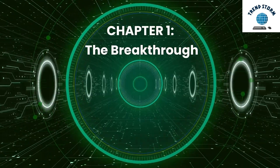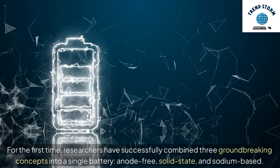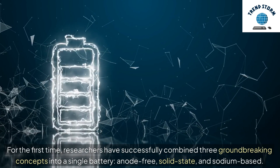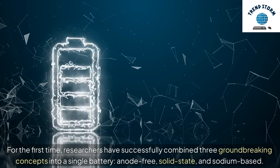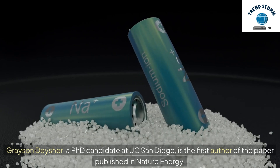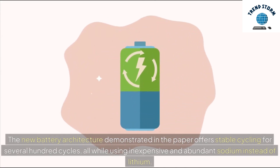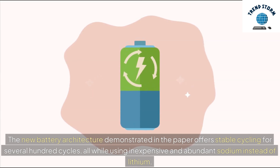Welcome to TrendStorm, Chapter 1: The Breakthrough. For the first time, researchers have successfully combined three groundbreaking concepts into a single battery — anode-free, solid-state, and sodium-based. Grayson Deescher, a Ph.D. candidate at UC San Diego, is the first author of the paper published in Nature Energy. The new battery architecture demonstrated in the paper offers stable cycling for several hundred cycles, all while using inexpensive and abundant sodium instead of lithium.